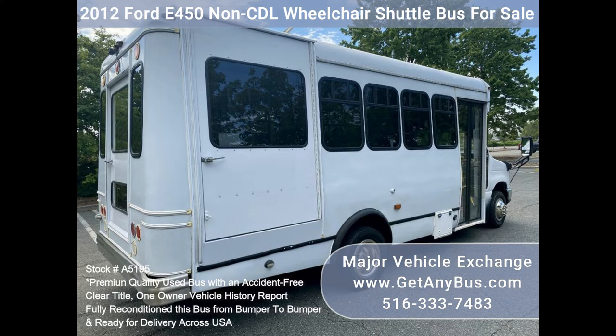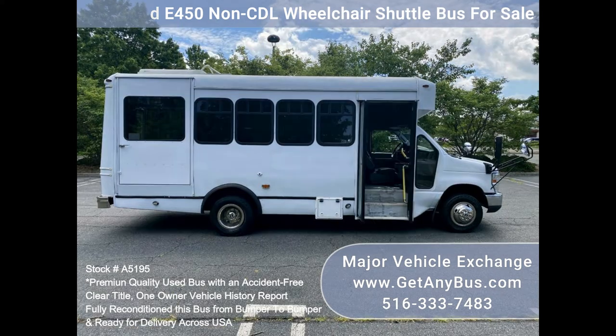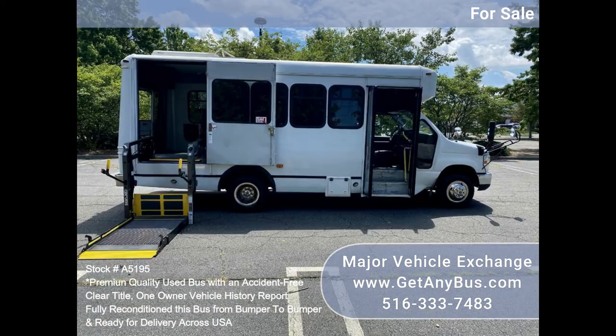Fully inspected and ready for immediate delivery. Clear title, accident-free, one-owner vehicle history report. The automatic transmission shifts smoothly and the drivetrain feels like new. All mechanical functions are in excellent working condition and all fluids have been checked and changed as needed.